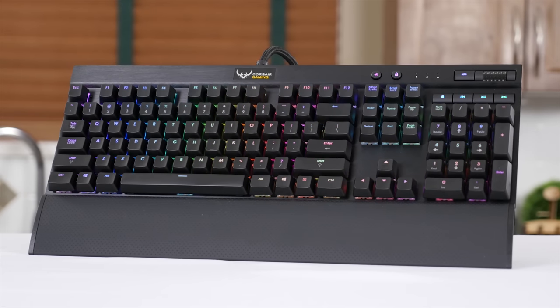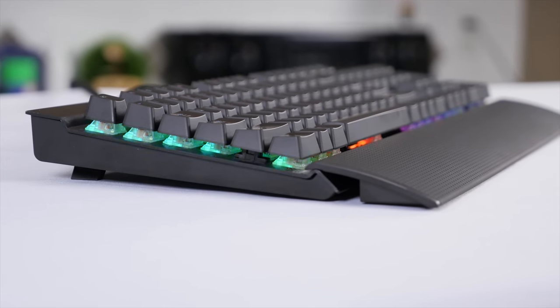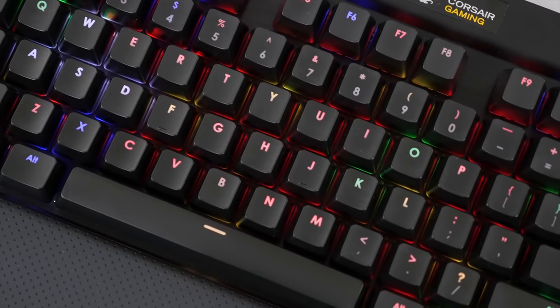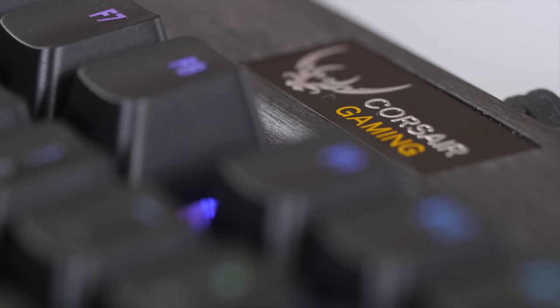Corsair gaming RGB keyboards feature precision Cherry MX RGB key switches for 16.8 million color per-key backlighting for virtually unlimited customization. Click now to learn more.